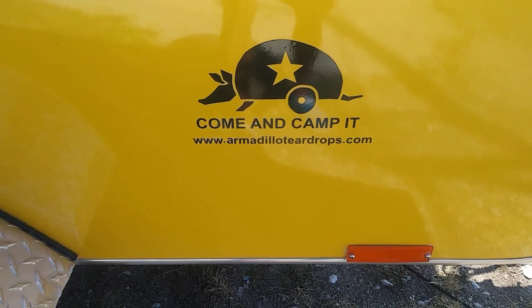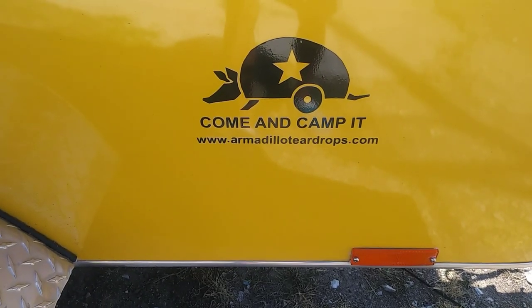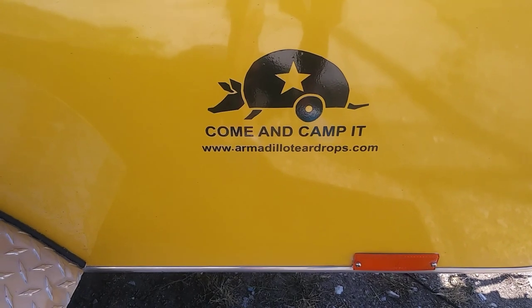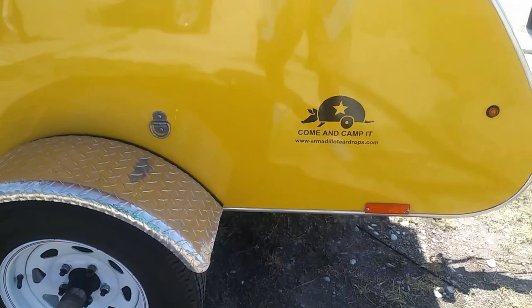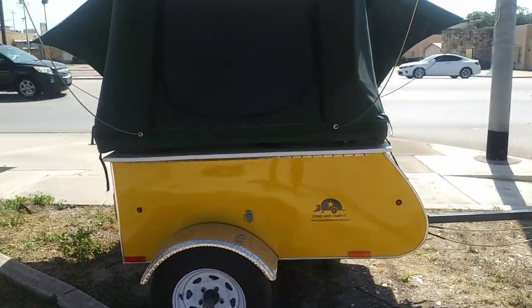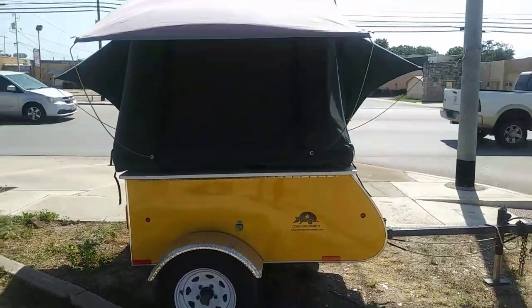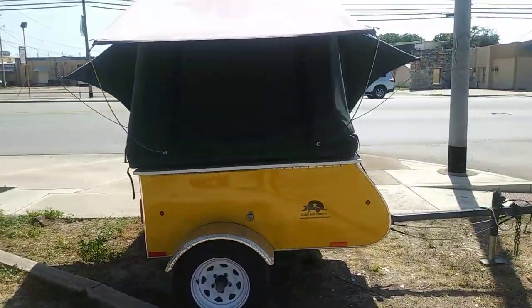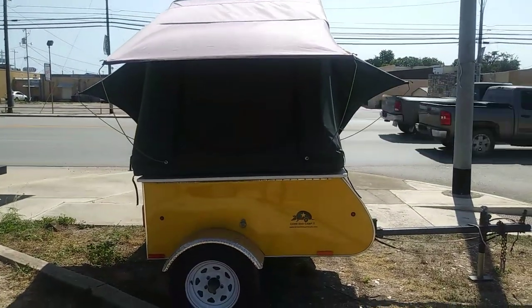And this is a Come and Camp It — www.armadilloteardrops.com. It's a little pull-behind. You can probably pull this with a motorcycle. Now I'll back off and show it to you. It's just a little tow-behind tent thing that pops up. But as you can see, I apologize for the wind and the mic — I'll try to cover it with my hand. And I'm by a busy street so you're going to hear some car traffic.